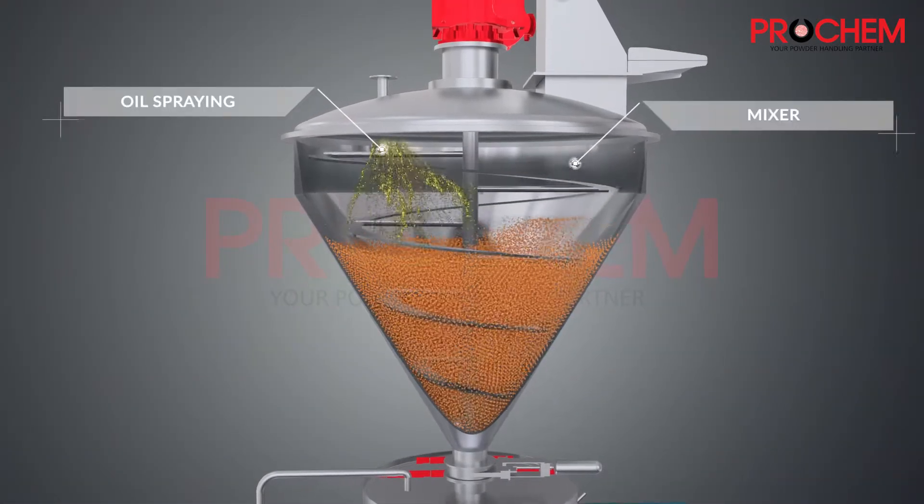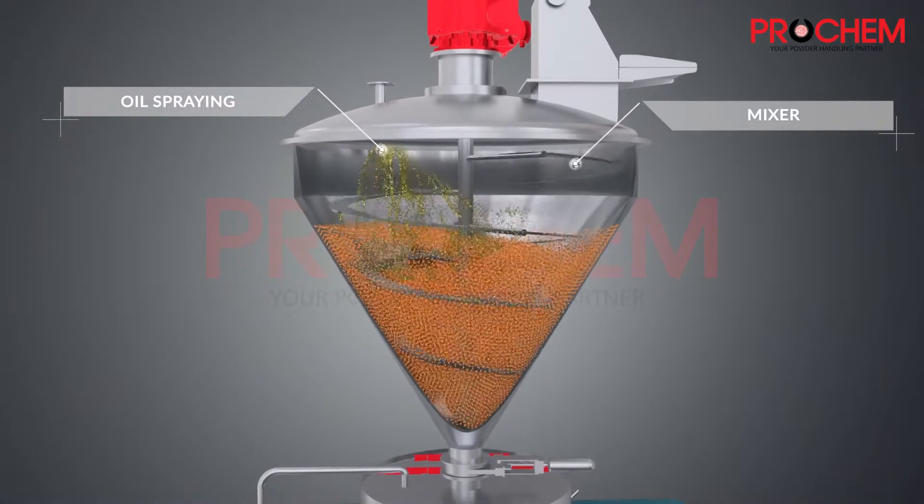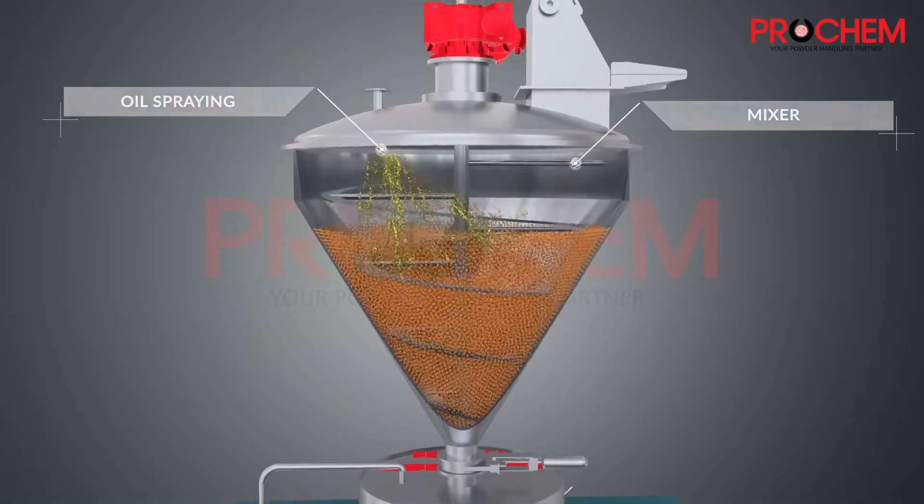Once the mixer is filled up to a defined limit, the mixer starts. The oil is sprayed from the spray ball.